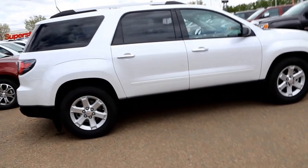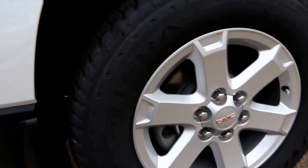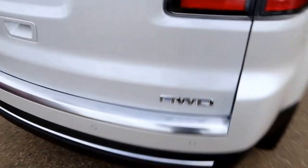It has a 3.6L direct injection V6 engine and a 6-speed automatic transmission, 18-inch aluminum wheels, and all-wheel drive.